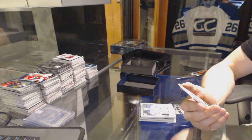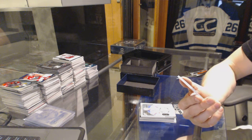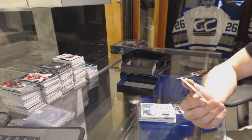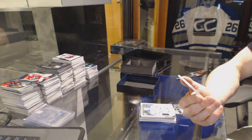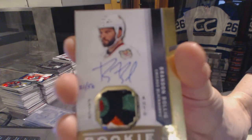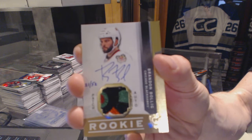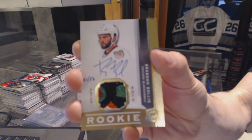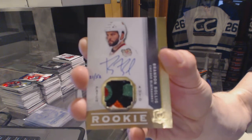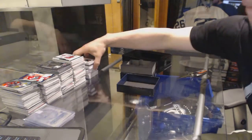Oh boy — we've got a five-color 12-13 rookie patch auto gold, number 21 of 52 for the Chicago Blackhawks, Brandon Bollig! 21 of 52 for the Hawks, Brandon Bollig. Filthy patches are filthy.